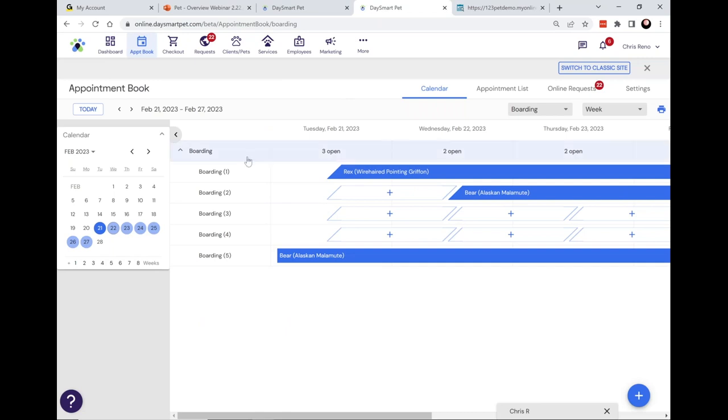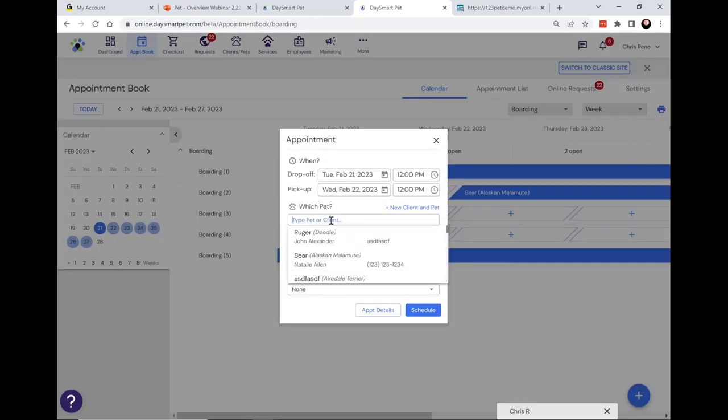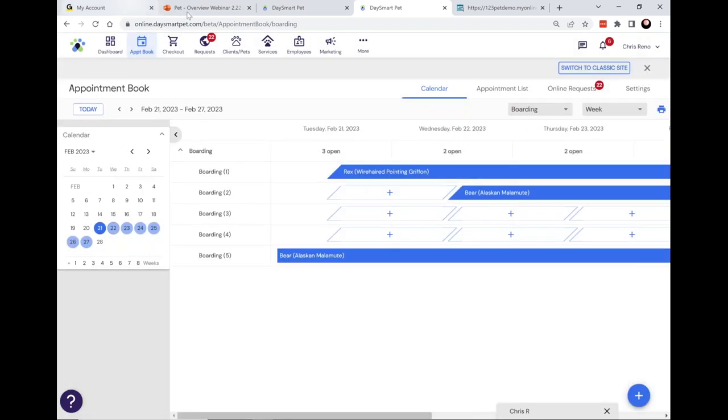The boarding appointment book functions similarly, but the key difference is that it manages available kennels, suites, or runs. This calendar gives you a visualization of the days of the week, each run, and which ones are occupied. It shows you the range of days each run is occupied. As for booking appointments for any of these modules, the workflow is the same — it just asks for slightly different information, like date range for boarding. Just add the pet, add the service, and you have an appointment booked.